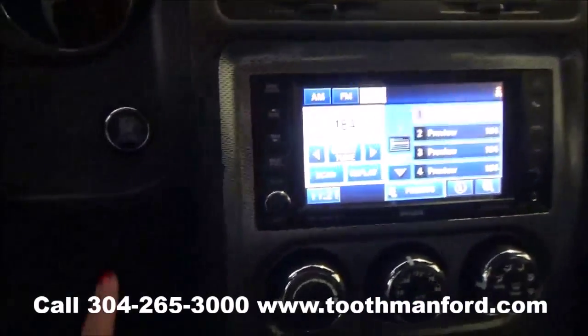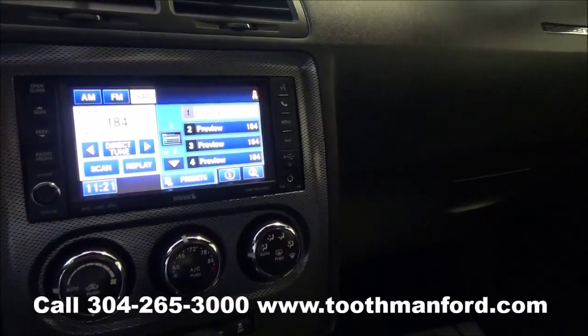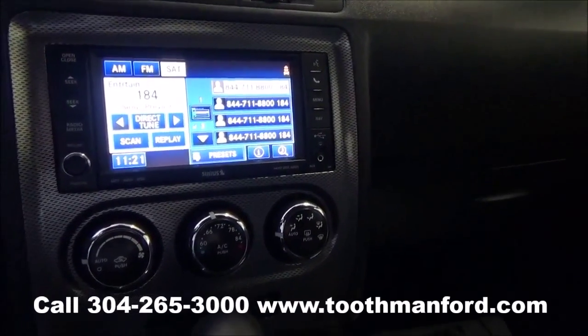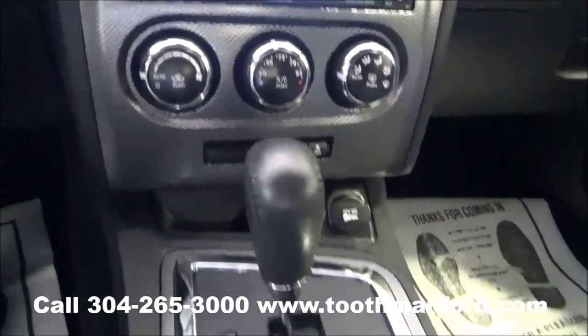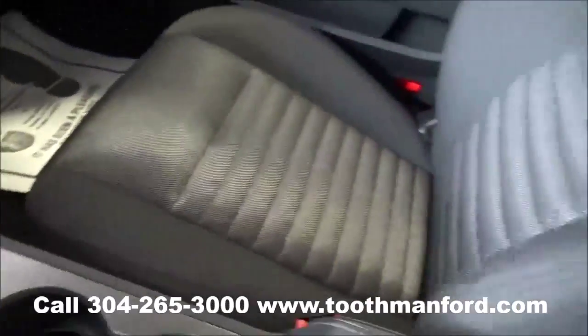This vehicle has a push button start and stop. It has the Uconnect system with a touch screen for your AM FM radio, satellite radio, Bluetooth capability, and CD player. You also have climate control with manual options if you choose not to use the touch screen. Plenty of plug-ins and cup holders, and cloth interior throughout.